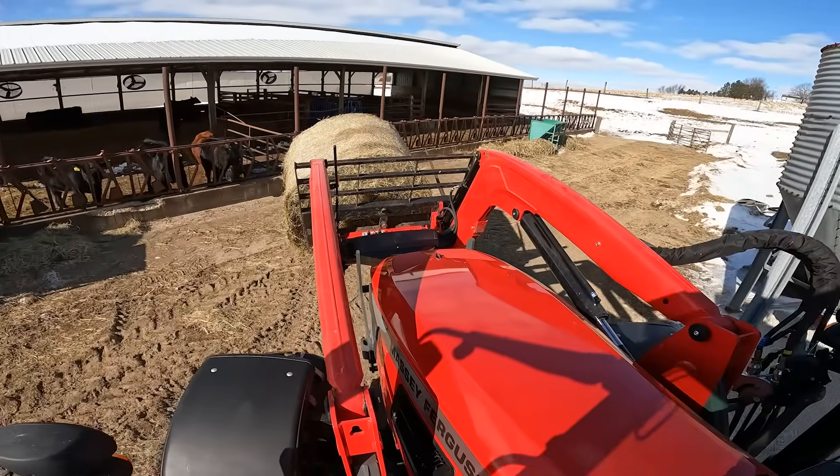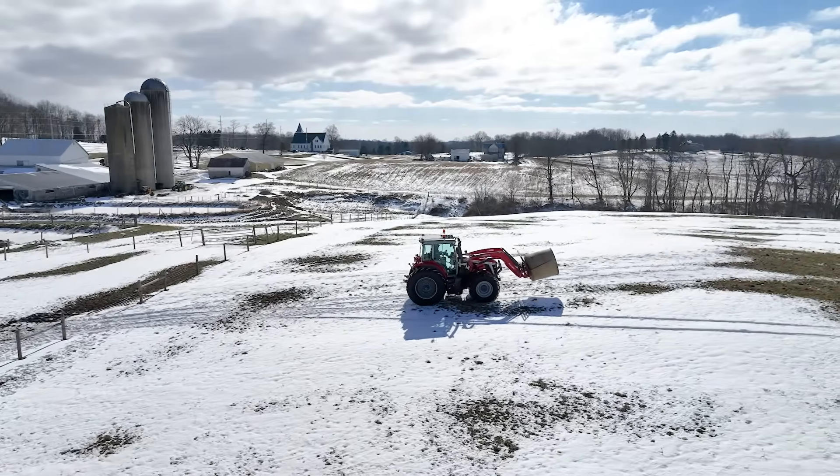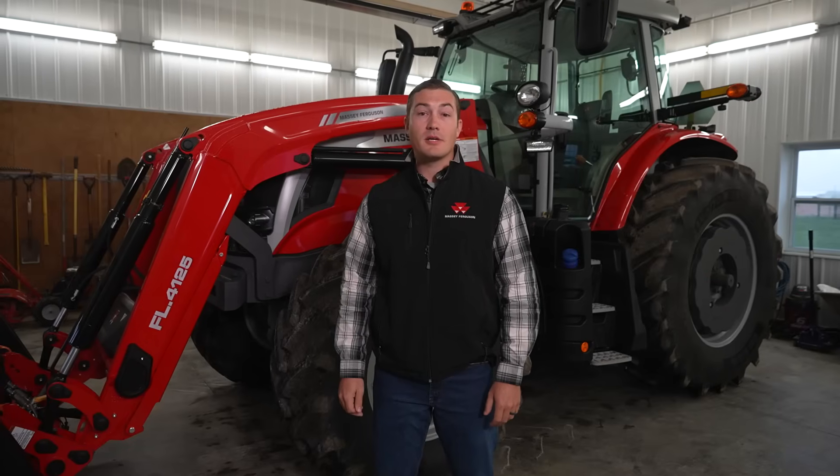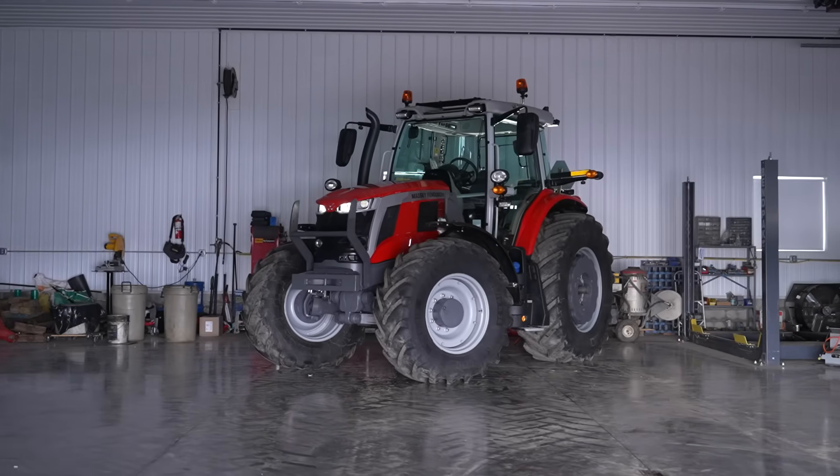The concentrated power and tight frame of the 6S will have this 4-cylinder outworking most 6-cylinder tractors on the market. In this video, we'll talk about the power, agility, and dependability of the new Massey Ferguson 6S series tractors.